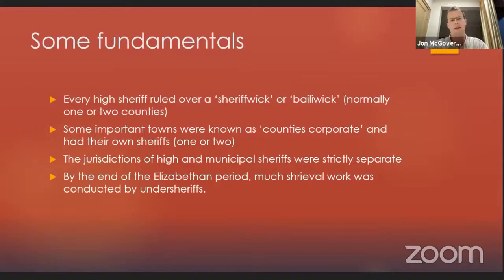By the end of the Elizabethan period, much shrieval work was conducted by undersheriffs — the deputies of sheriffs — who are really important as well. It varies by sheriff and by county. Some sheriffs delegated basically everything to the undersheriff, whereas other sheriffs preferred to keep a tighter grip on shrieval business themselves. It's hard to generalize, but I think it's fair to say that the importance of undersheriffs increased over this period.